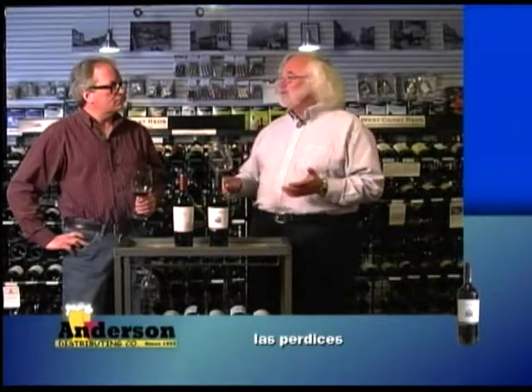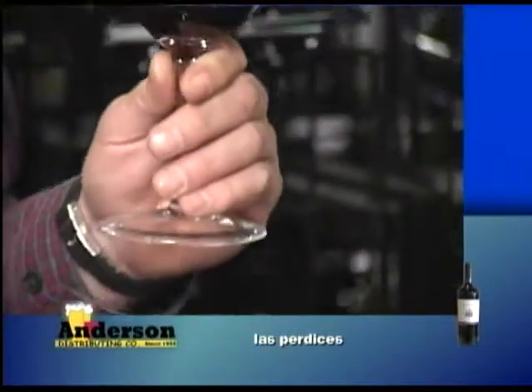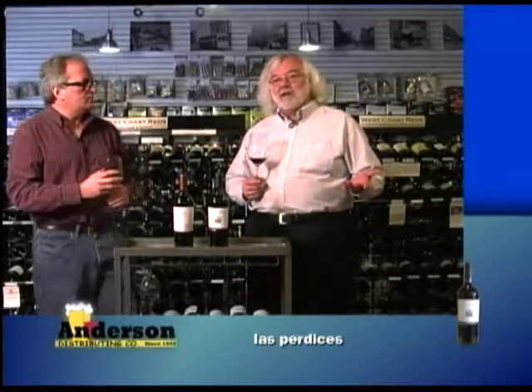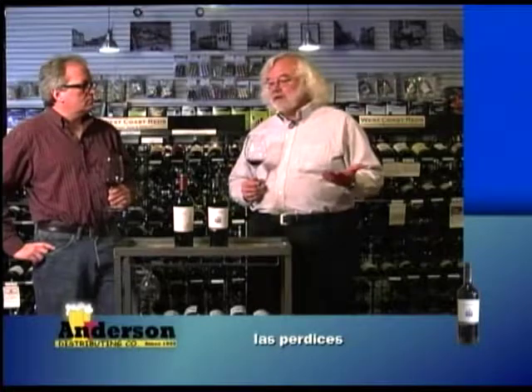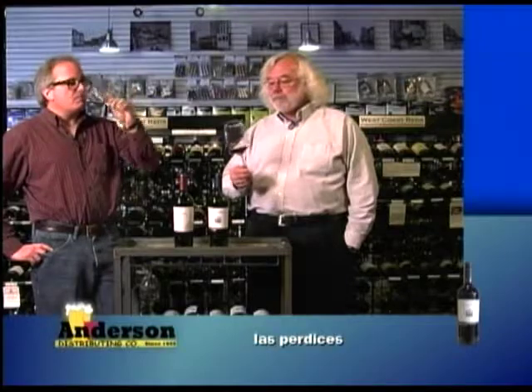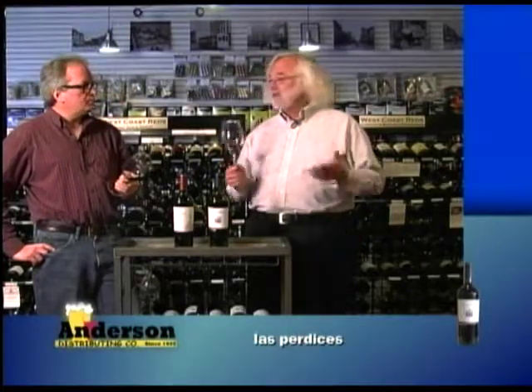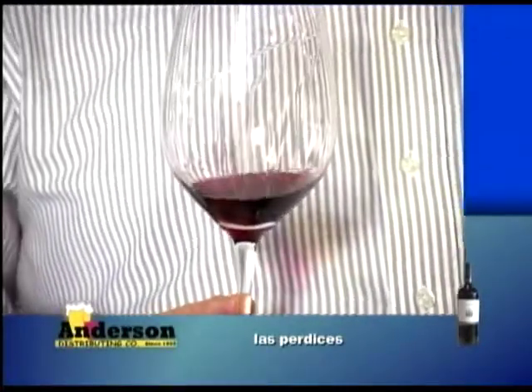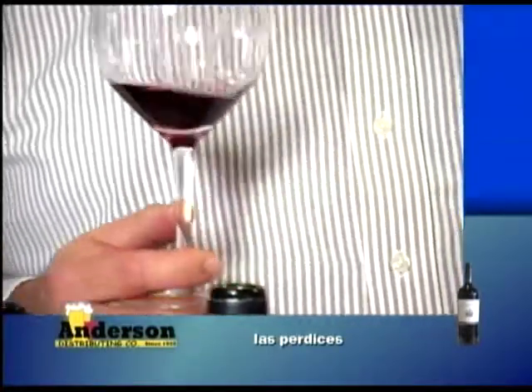The first one we're going to try is a Syrah Viognier — that's a weird blend. It's the blend traditionally used in Northern Rhône. You've got Syrah, a red grape, and Viognier, which is a white wine grape. So you're blending red and white wine — you get the strength of the red and a little softness from the white, plus a spiciness that the Viognier adds. That white takes the acidity down a little bit out of the Syrah, making it a really pleasant drink.